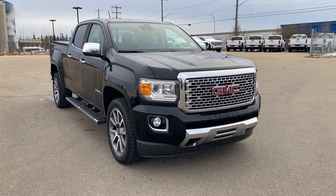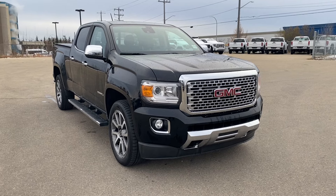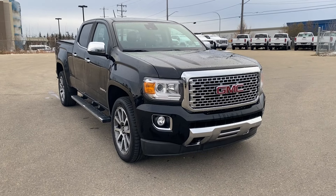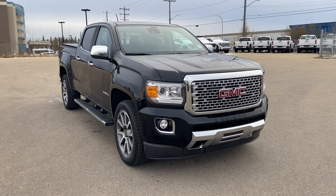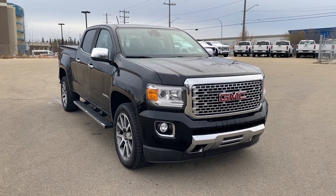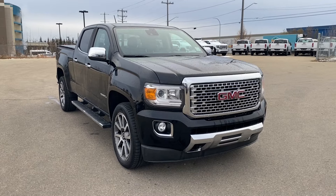Welcome to Wolf GMC Buick. Today we're going to be taking a look at a pre-owned 2020 GMC Canyon four-wheel drive Denali. Onyx black paint with a jet black interior. Under the hood you have a 3.6 liter V6 engine paired with an 8-speed automatic transmission. Some features include heated and cooling seats with a heated steering wheel, forward collision alert, lane departure warning, wireless charging, and so much more. Let's go take a look.